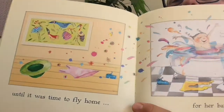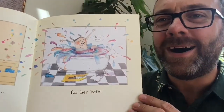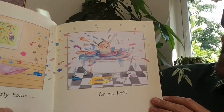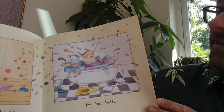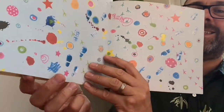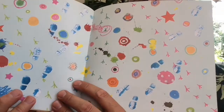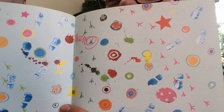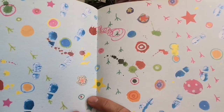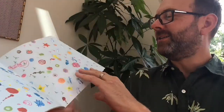Until it was time to fly home for her bath. Look at the colour of that bathwater girls and boys — you can tell she had a super duper fun time from that. The end. And can you spot some more footprints in here? What do you think made them? What else can you see? All kinds of exciting business going on there.